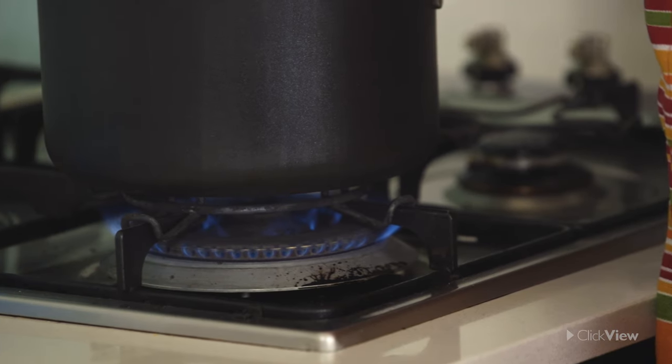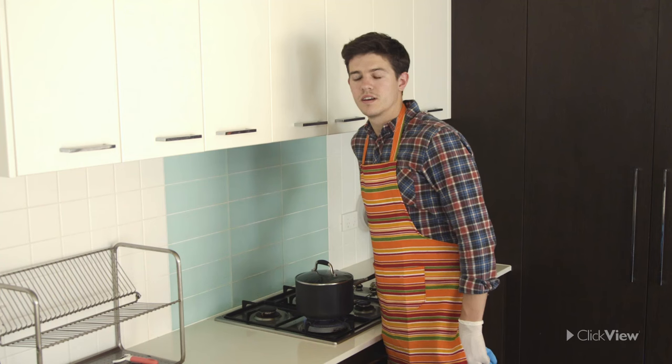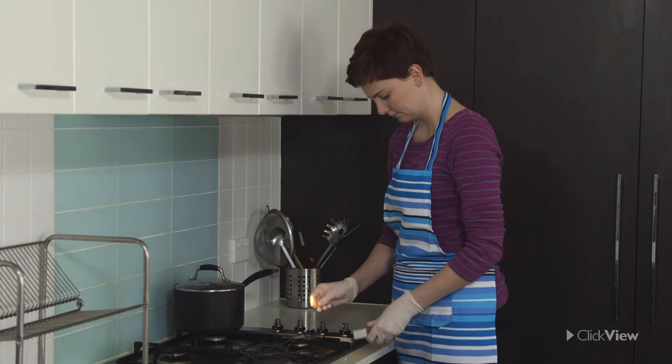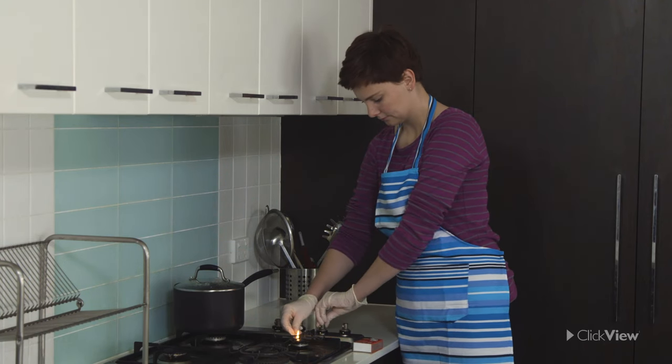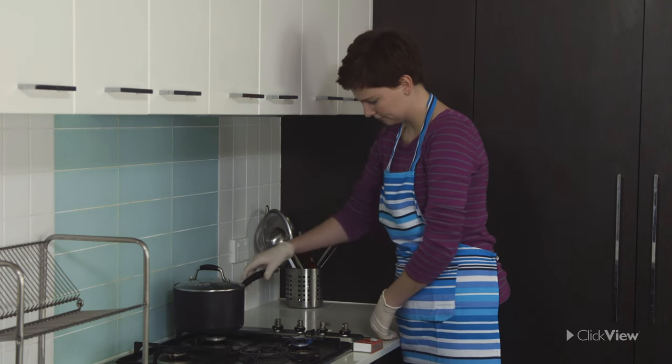To avoid fire, never leave cloth or paper near naked flames. If lighting a stove with a match, strike it before turning on the gas. This is especially important when lighting a gas oven or grill.